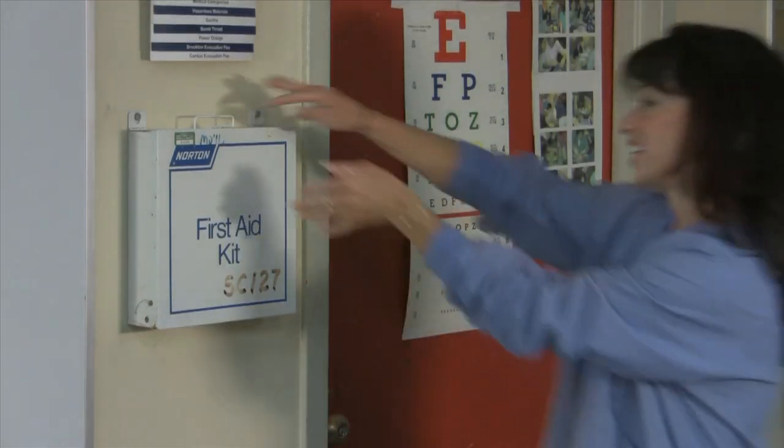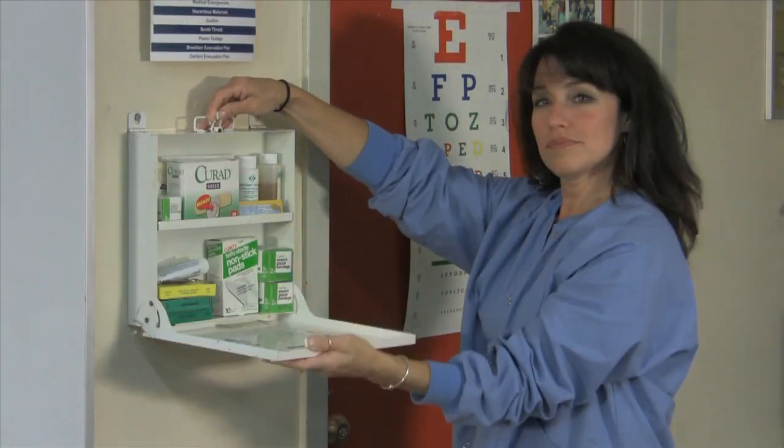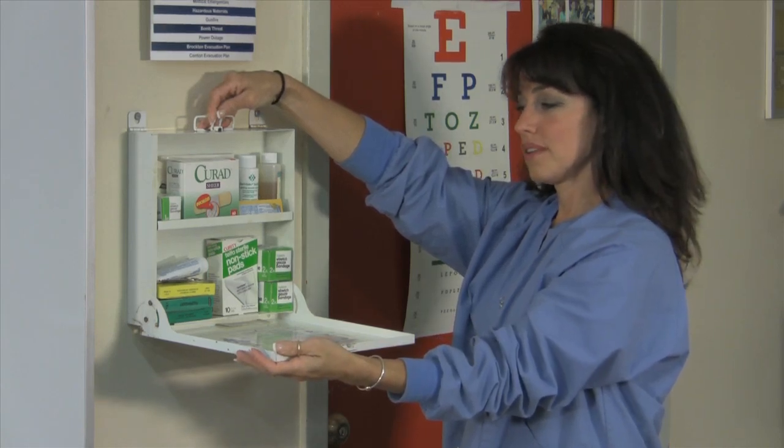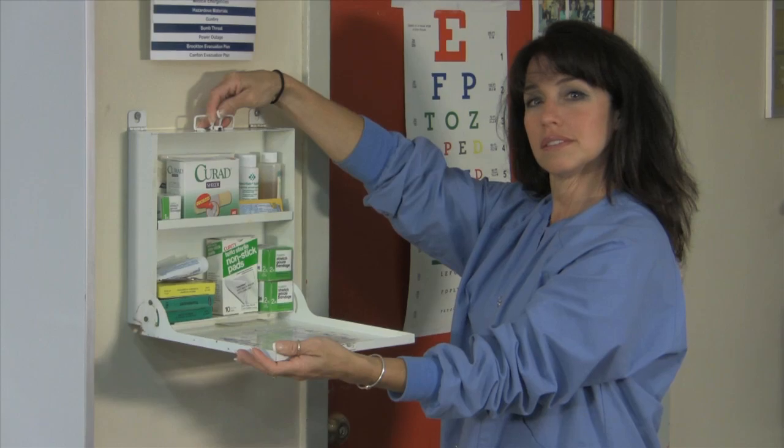Here is the first aid kit. It contains standard first aid materials. Please notify your instructor if you need to use the first aid kit. Children are never allowed in the labs and cannot wait unsupervised in the hallways. Please make child care arrangements before coming to lab. Don't work alone in the laboratory — your instructor can give you the schedule for lab monitors. Pay careful attention to any additional safety precautions given by your instructor at the beginning of lab.